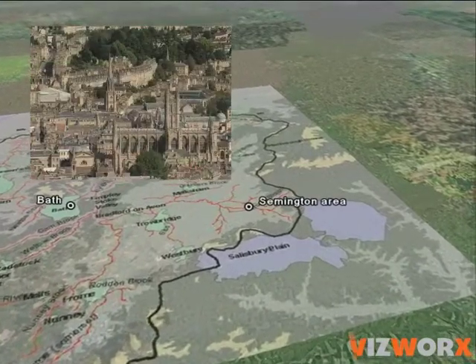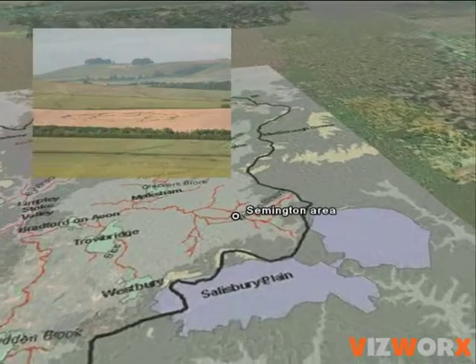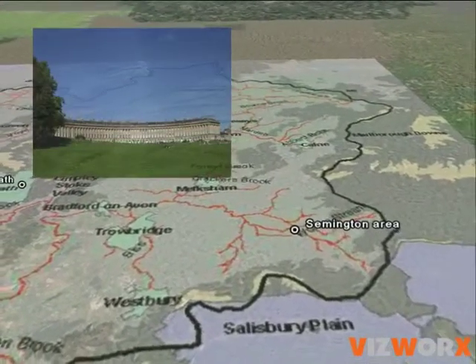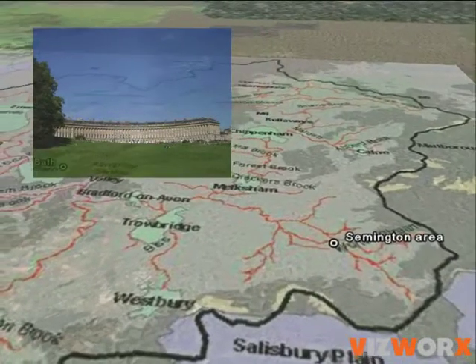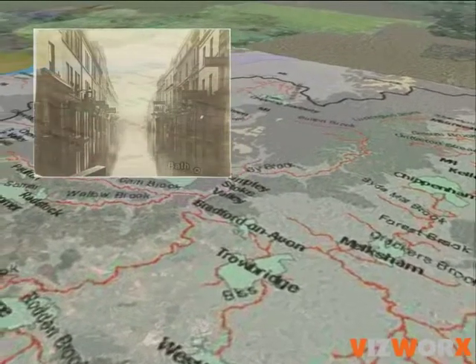The city of Bath in northeast Somerset is a particularly good place to demonstrate the benefits of managing land and water in a more joined-up, sustainable way. Bath is an ancient riverside town with World Heritage status, and the River Avon has a history of flooding.